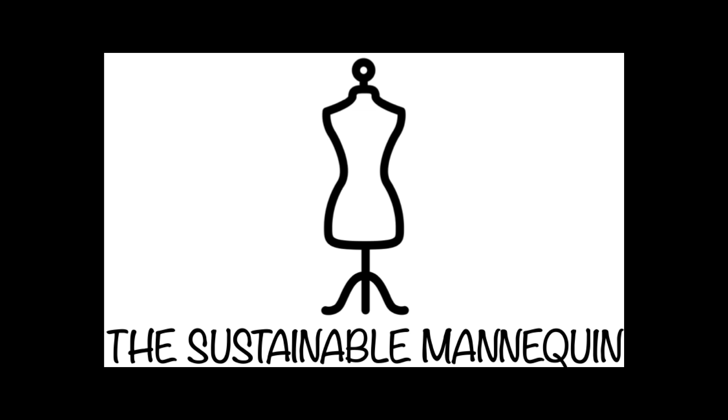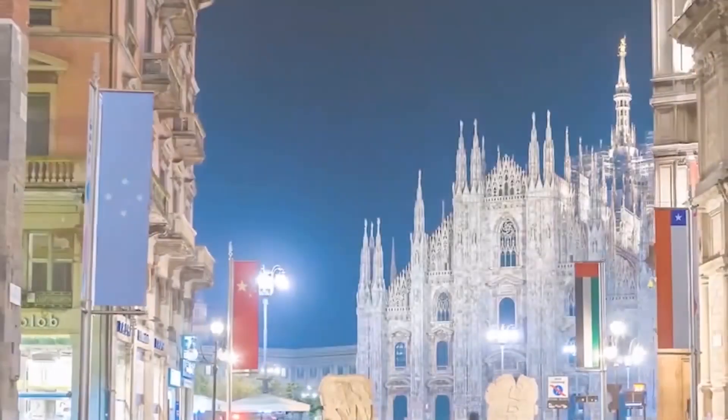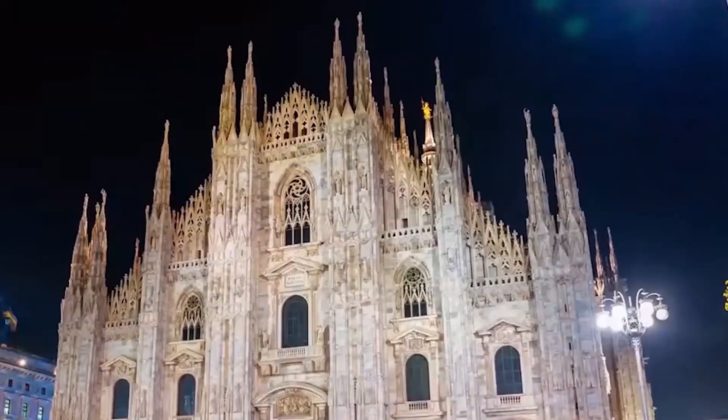The name of our new model of store is the Sustainable Mannequin. In 2018, consumers are living in a world that changes fast.